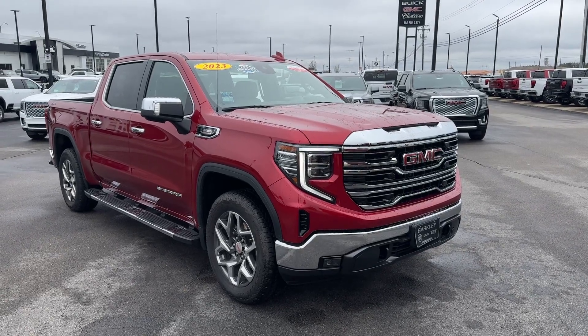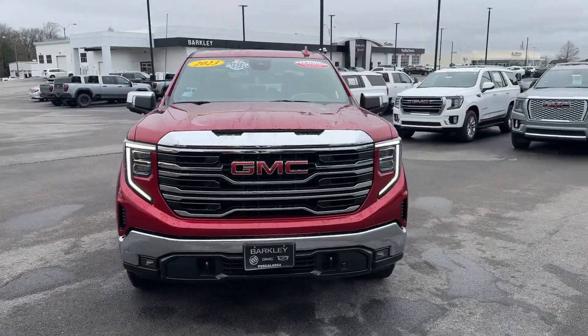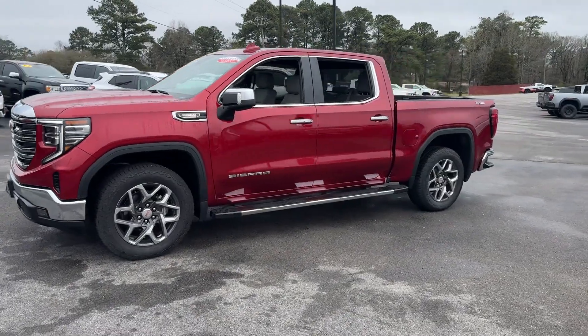2020 GMC Sierra 3500 HD. This pickup truck offers two full rows of seating for premium comfort. You won't be able to pass up on these extra features.